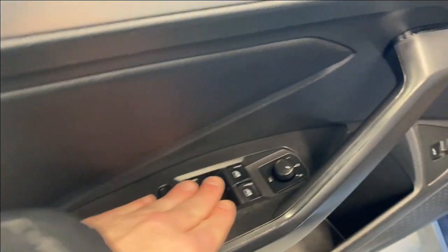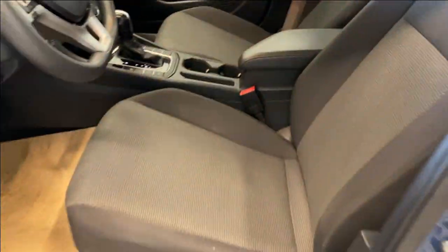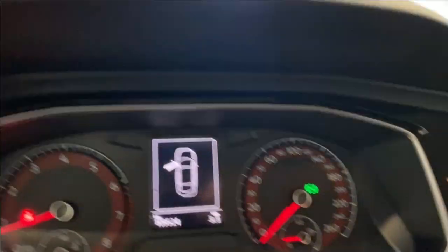Coming inside, we do have a nice door armrest here with your power locks, windows and mirrors, trunk opener, and your power locks. Black and gray colored cloth upholstery on the top and side.